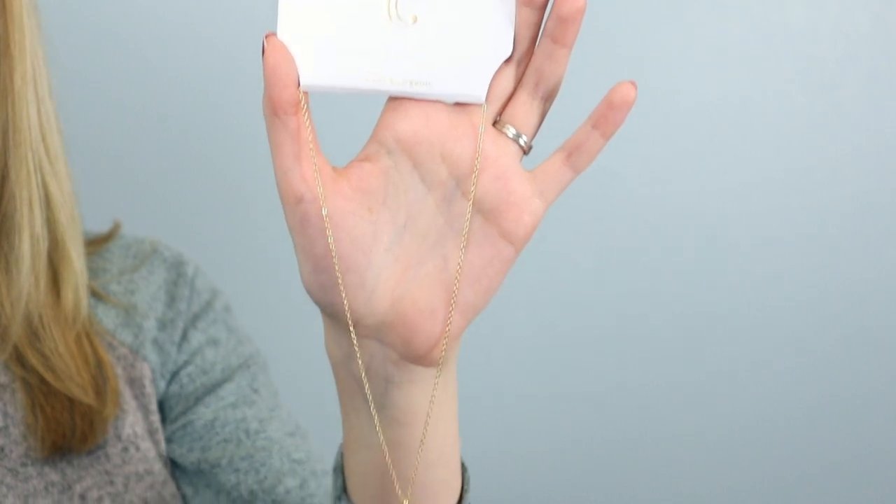So this necklace is a very simple classic. It's just a gold chain with a very large clear stone. It's not very long, but it's very basic, which will make it perfect for pretty much any occasion and for layering. This necklace was just $5, so it's perfect for layering. I would add it to the collection I'm currently wearing, but I think I've maxed out.